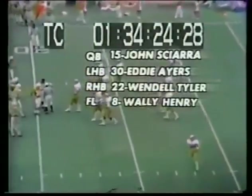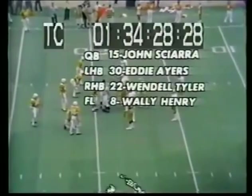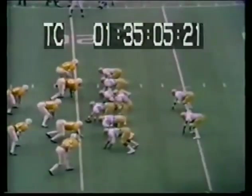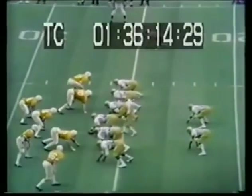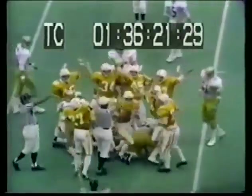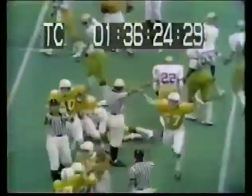The quarterback is number 15, John Shara. UCLA's first offensive play with Eddie Ayers, Wendell Tyler, and Wally Henry. On a long count, Shara hands the ball off to the first man. They go up the middle across the 25. Pass run from Holloway to Morgan. Third down and three — the play goes inside. Tennessee reacts very well. Andy Spida, number 50, the linebacker forces the fumble, and Tennessee comes out of the stack with it. So UCLA coughs up the ball.